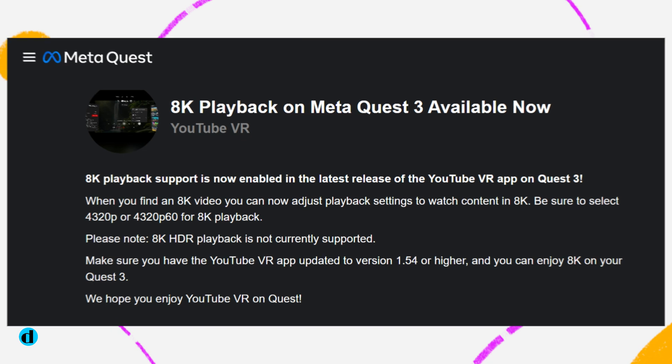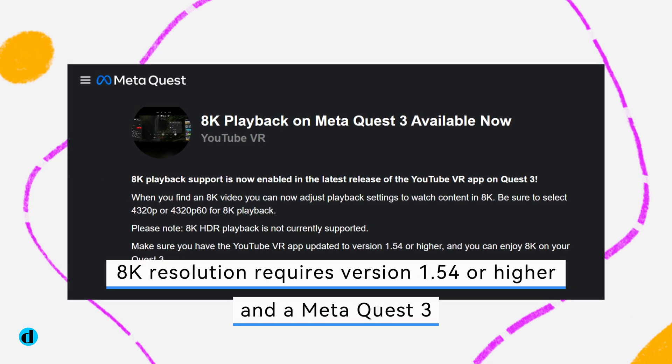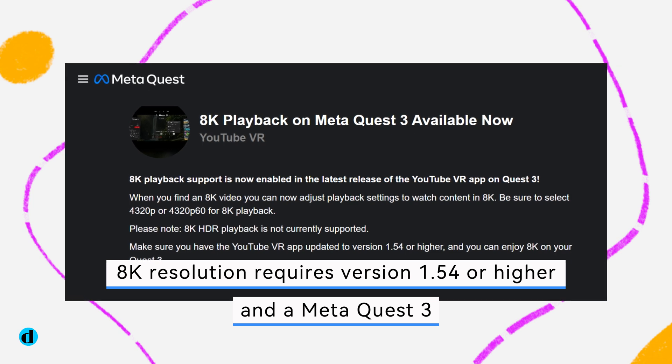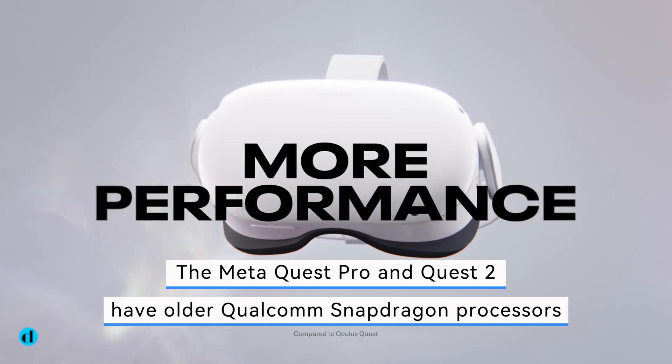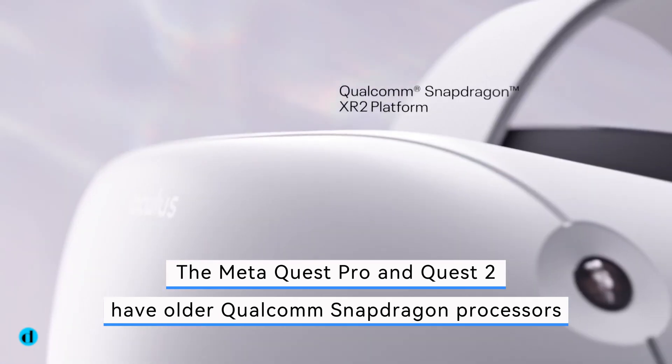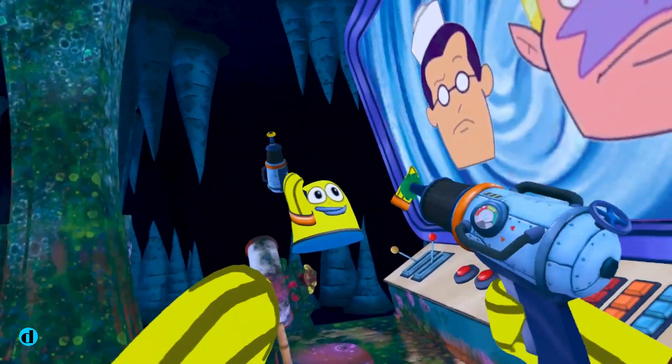The YouTube VR upgrade was announced on Meta's Quest App Store, with a note that 8K resolution requires version 1.54 or higher and a MetaQuest 3. The MetaQuest Pro and Quest 2 have older Qualcomm Snapdragon processors, which may not be fast enough to decode video at this resolution.